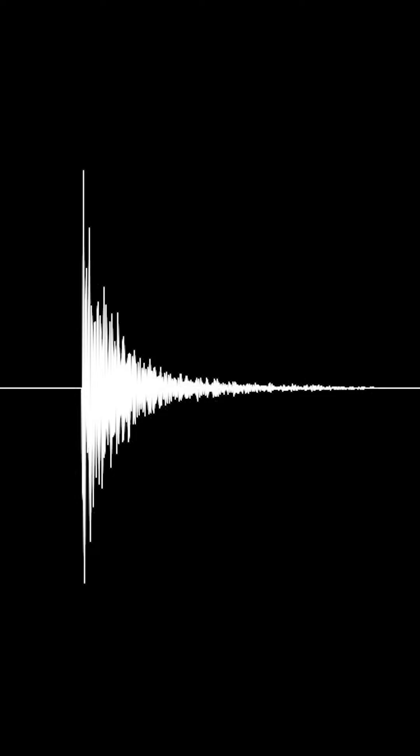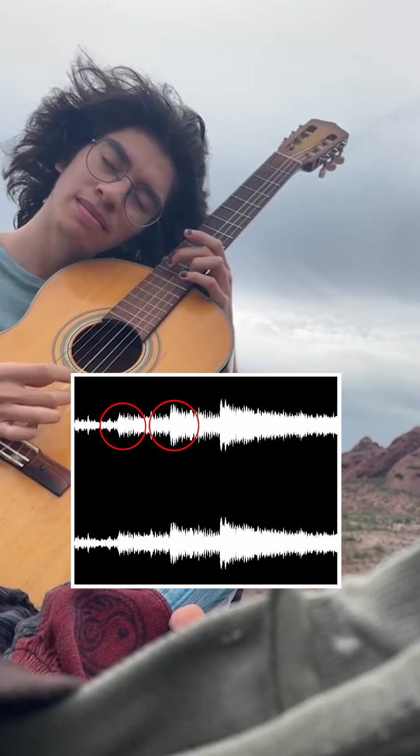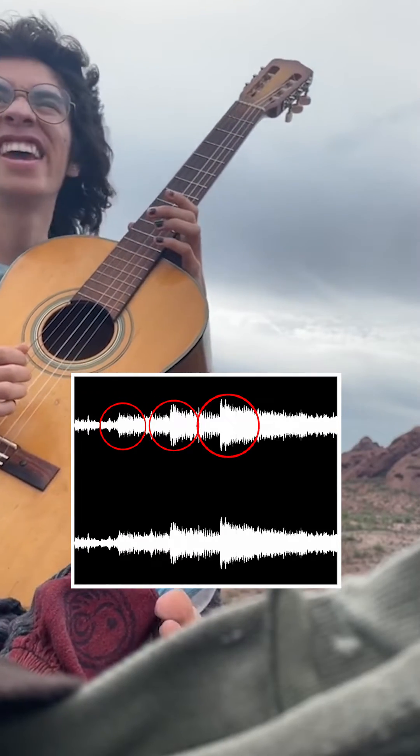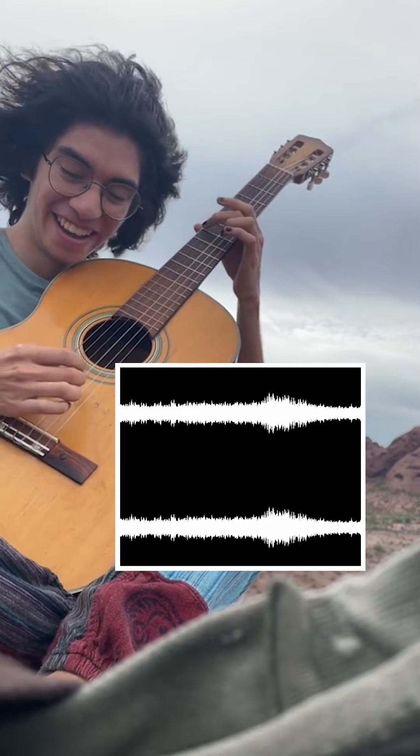An important part of any sound is a characteristic known as attack. This is the initial expression of a sound. When Jayden plucks a string, this is an immediate attack. When the wind is having a go at it, the attack is slow and gradual.